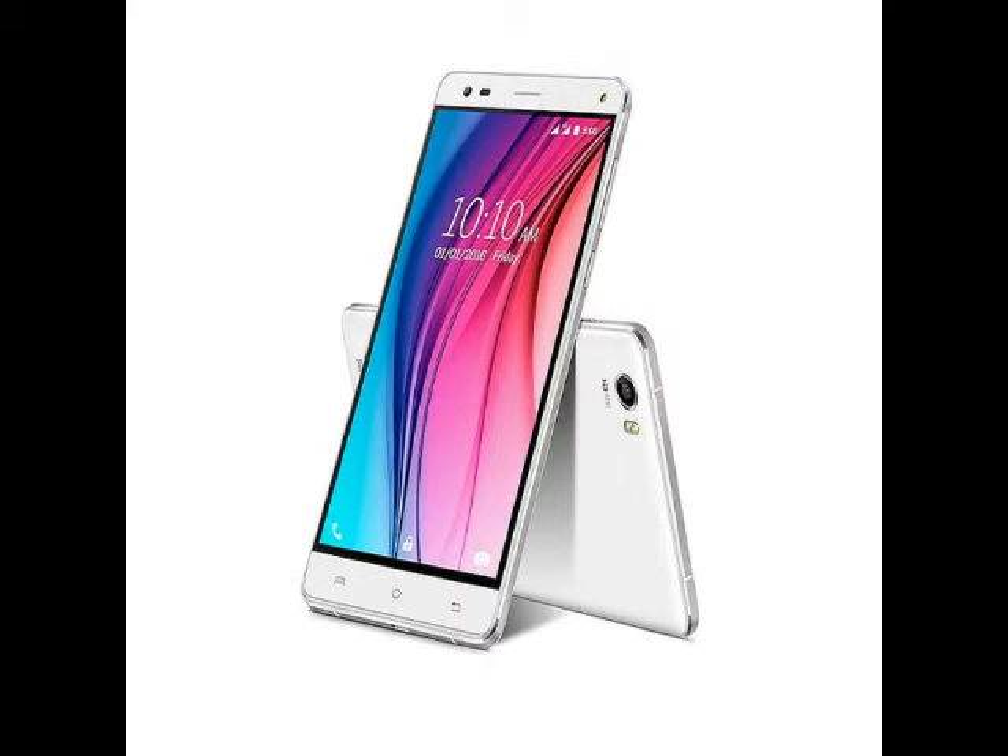Lovit is positioning the V5 as a camera-focused phone with 4G connectivity. The Lovit V5 sports a 13-megapixel rear as well as an 8-megapixel front camera. The rear camera packs features such as PDAF phase detection autofocus, F2.0 aperture, 5P large-end lens, blue glass filter, and dual LED flash.